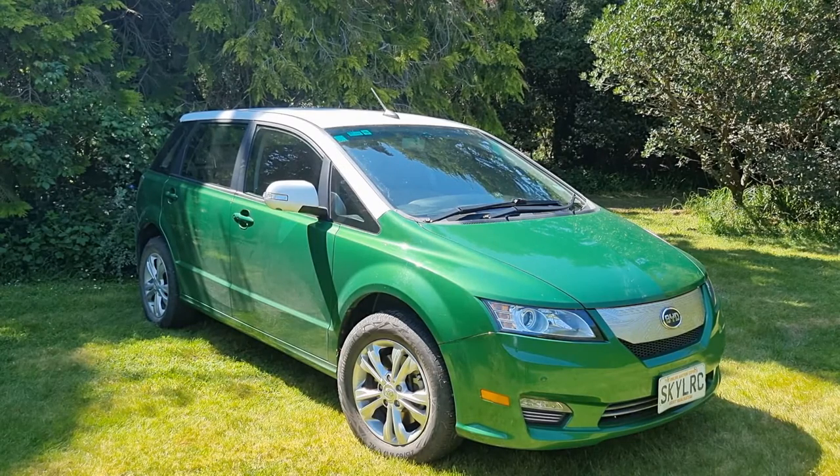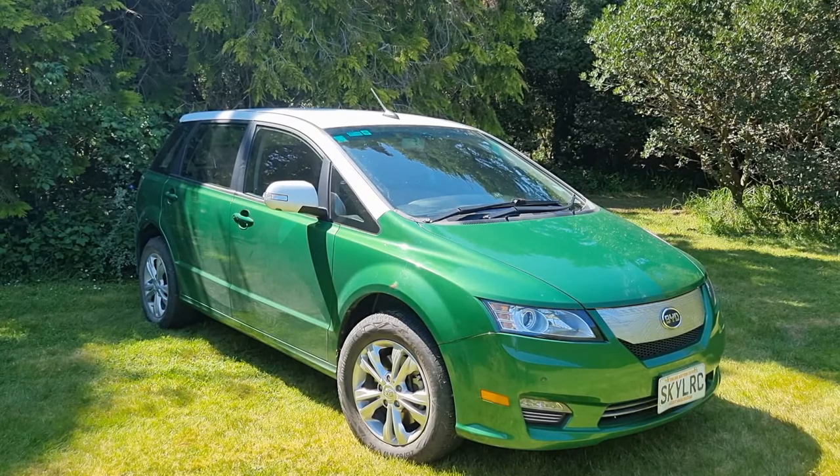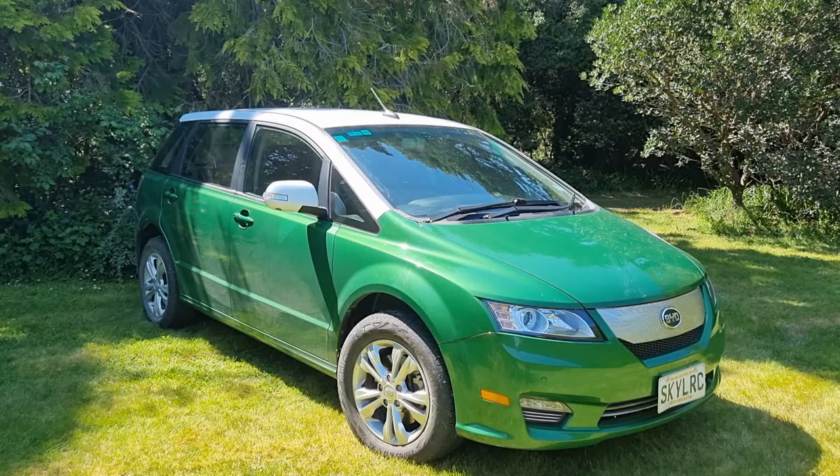BYD very early on recognised that the future of motor vehicles was electric. Being a battery manufacturer, they had a real lead in that space. They initially went into manufacturing commercial vehicles, and BYD are probably among the biggest manufacturers of electric buses in the world — they've been making them for a very long time and have a lot on the road.